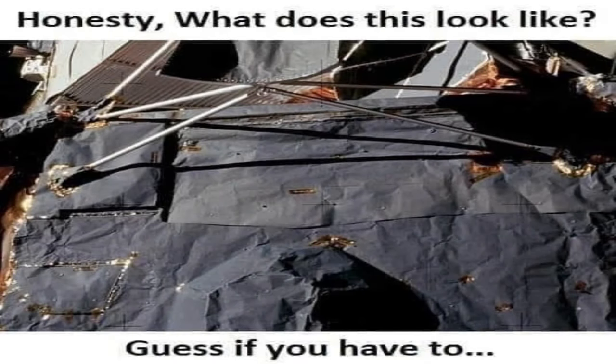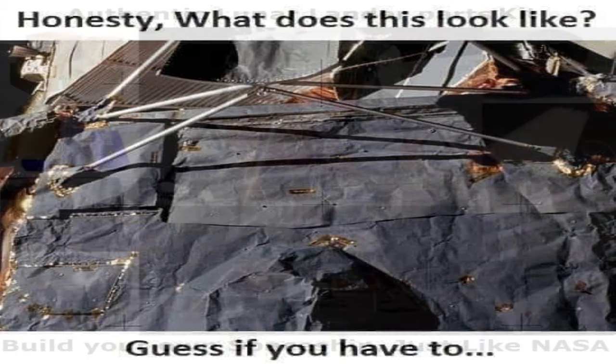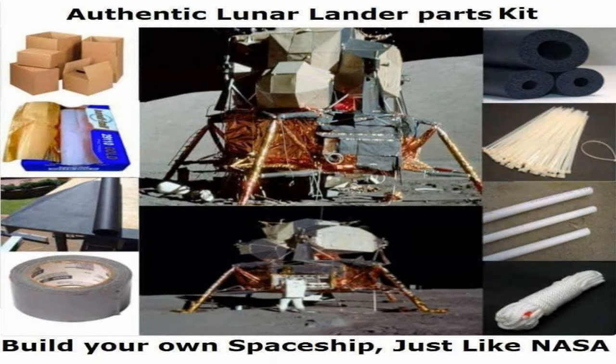Take a second to honestly observe the following picture and tell me what this looks like to you. If you said a bunch of cardboard, construction paper, curtain rods, gold tape, and foil, you would be correct. If instead you said NASA's highest technological achievement, incapable of being reproduced today — the Apollo 11 lunar lander — then you would also be correct.